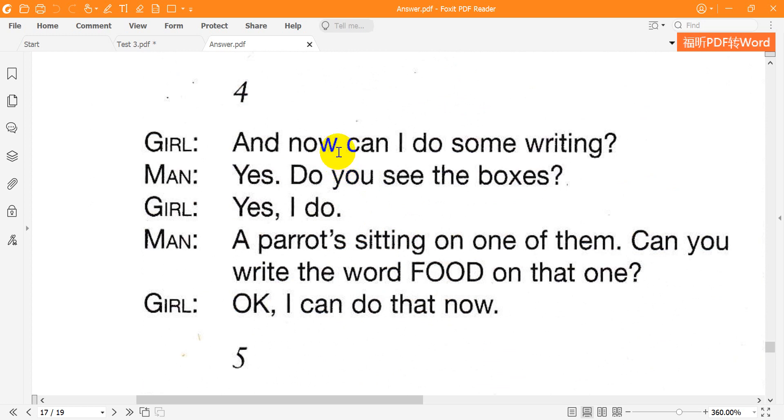Four. And now can I do some writing? Yes. Do you see the boxes? Yes, I do. A parrot's sitting on one of them. Can you write the word food on that one? OK. I can do that now.